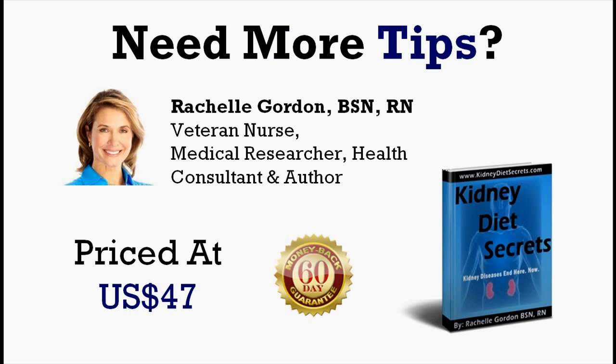So if you need more kidney diet tips, I really encourage you to check out this ebook, also known as Kidney Diet Secrets, written by Rachel Gordon, who is a veteran nurse, medical researcher, health consultant and author. This ebook is priced at US$47 and comes with a 60-day money back guarantee. This is really a very handy ebook for those who are serious about healing their kidney disease with a proper kidney diet.